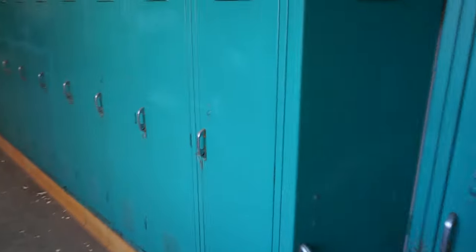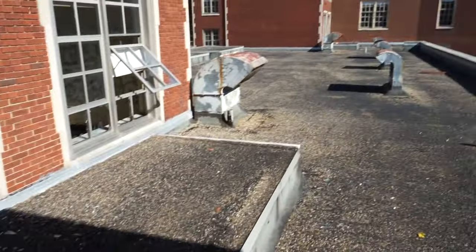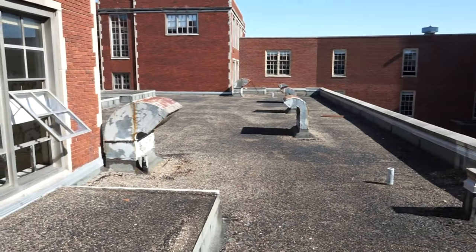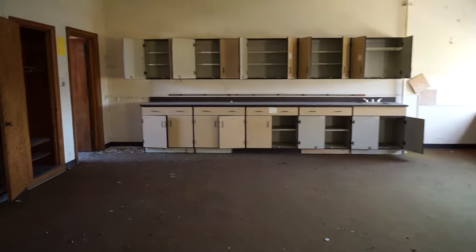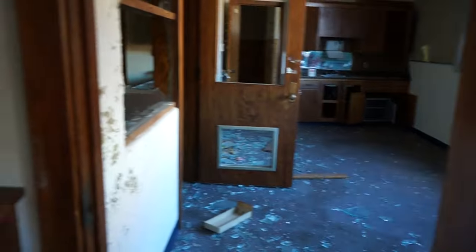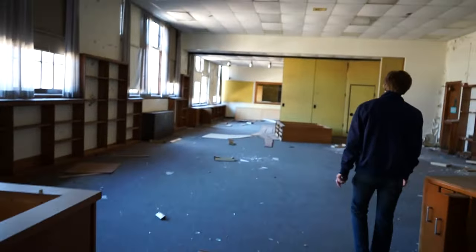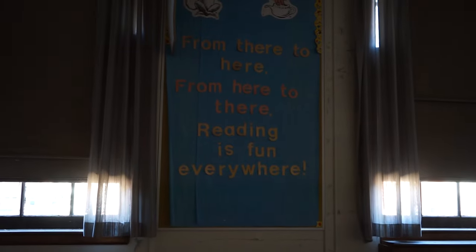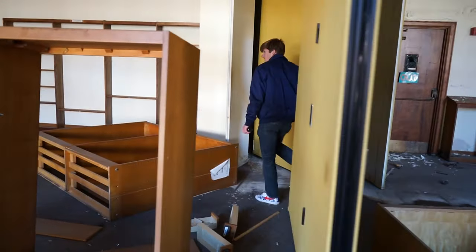These lockers look kind of brand new on the inside - give a perspective of how big this place is. This is a massive school. Down there's the courtyard I assume. This might be a little science room, but I feel like it would be a little bigger - is there a sink? I don't know. Free books - you know what, this is the library I bet. Librarian's desk. From there to here, from here to there, reading is fun everywhere.